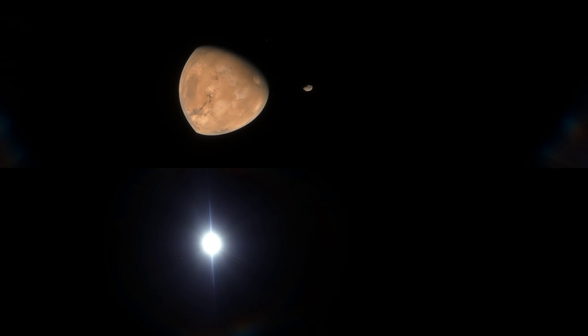Flying by Phobos, Mars' closest moon. It has a diameter of only 22 kilometers.